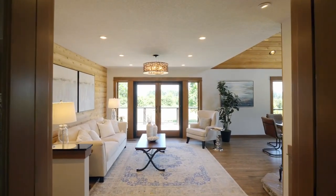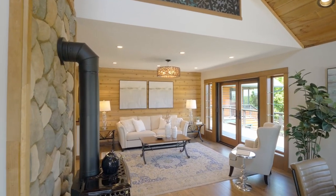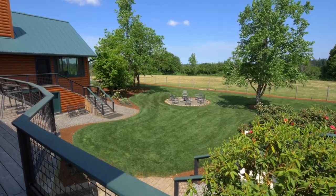The open-concept living room is a warm, inviting space filled with natural light. From here, head to the wraparound deck overlooking the lush landscape.